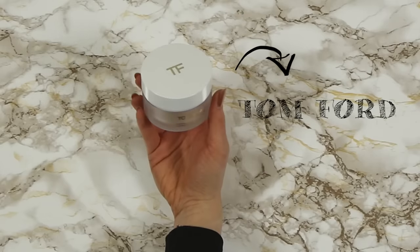Next, onto moisturizer. This one by Tom Ford is my favourite to use at night. It's less of a cream and more of like a soufflé — so rich and creamy, and it has these small golden pearls which give my skin a really gorgeous natural glow. It's also full of antioxidants which helps stimulate the natural repair of your skin. And in the morning, I find that my skin looks so much more vibrant.